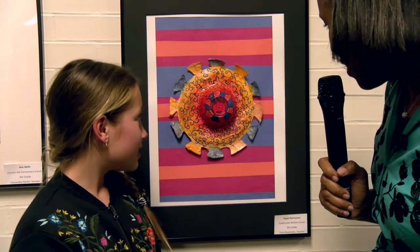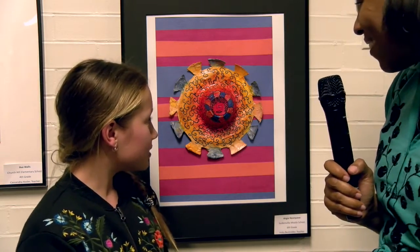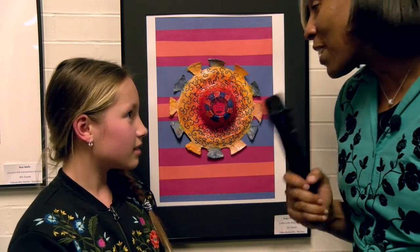Well, it looks like there's a face. Is that a face in here? Yeah. Excellent. Do you plan to do other things in the future with art? Yeah, I just love art. It's creative. Well, congratulations on your artwork and being a part of the gallery.